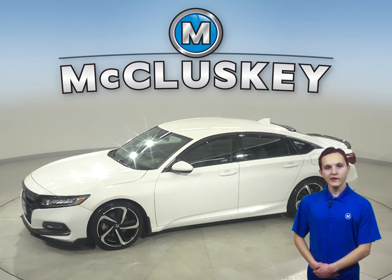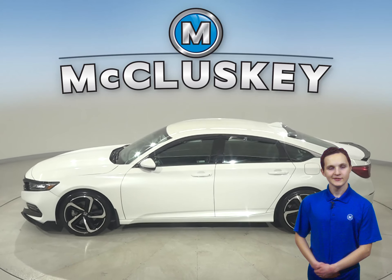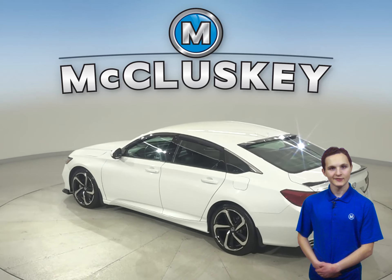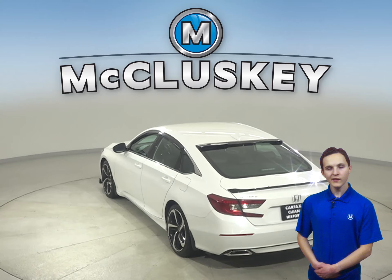Check out this all-white 2018 gray Honda Accord. It has a turbocharged engine with a CVT transmission, and it gets 38 miles to the gallon.